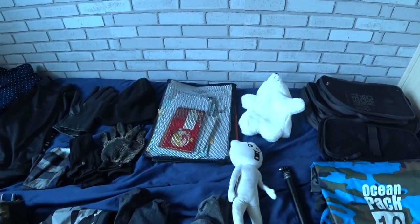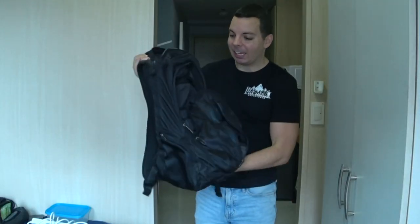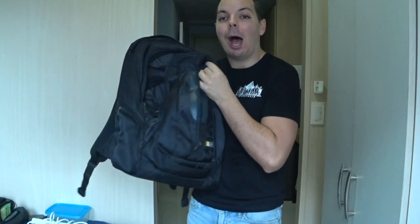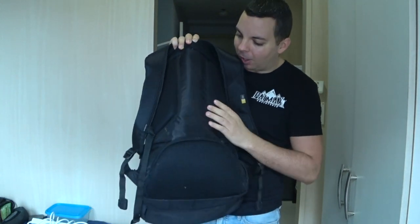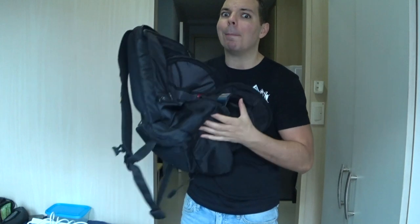Everything that you see today has been my life for the last seven years. My first bag is a basic backpack, but not any basic backpack — it is amazing. It's got a hundred compartments in here. I bought it in Taiwan. It has lasted me quite a while. The back has a really padded area and it soaks up sweat really well.